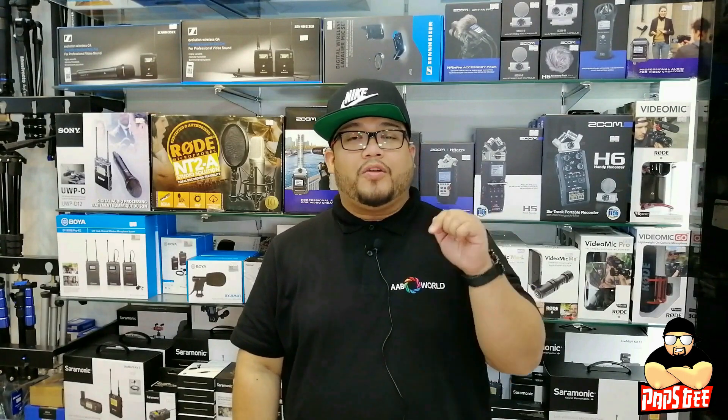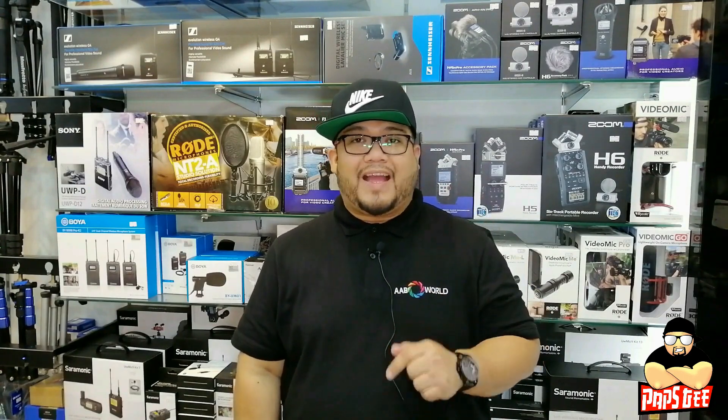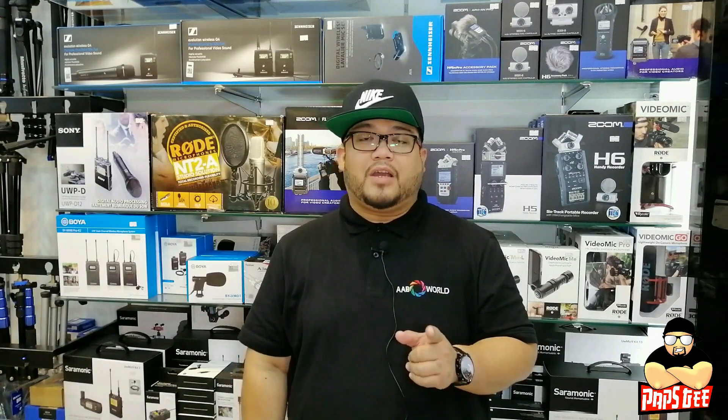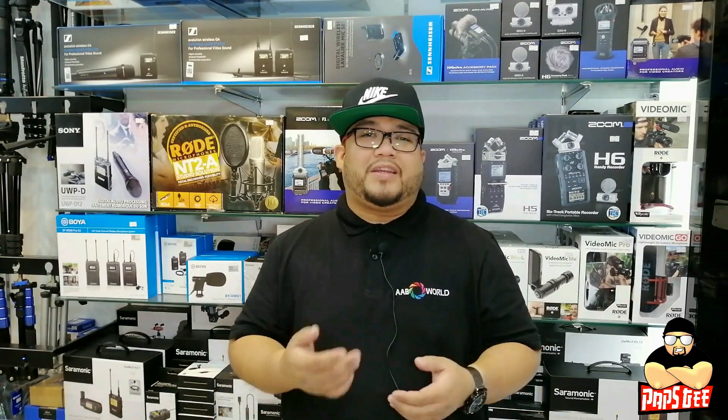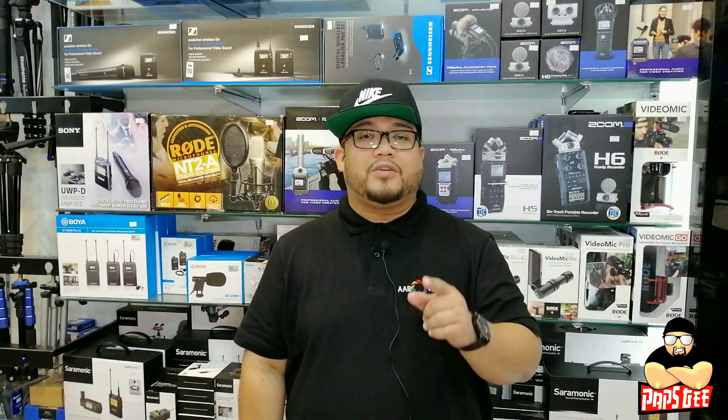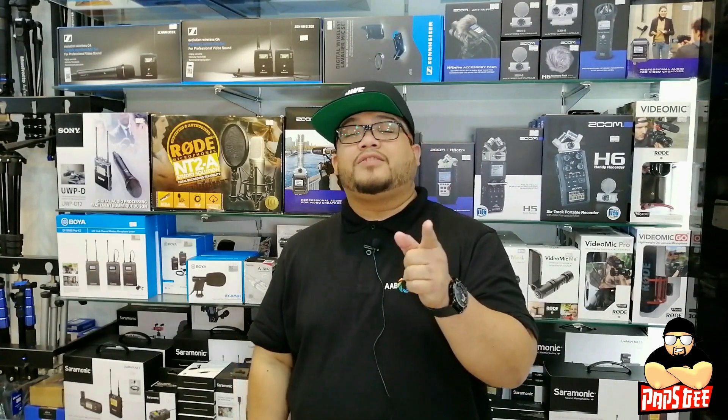We're gonna give you a small tour of our store here at the Gala showroom. You're gonna see most of our items — the most common items you'll find are cameras, featured items like drones, microphones, and gimbals. I'll cover more of that on our next vlog, so wait for that.